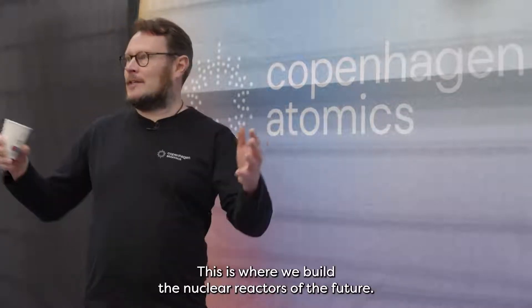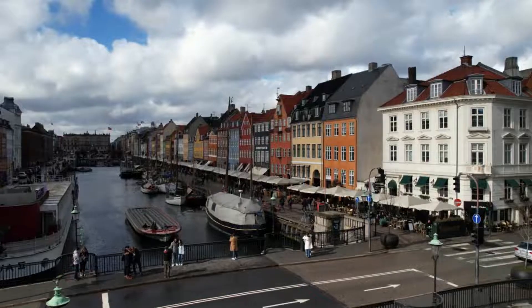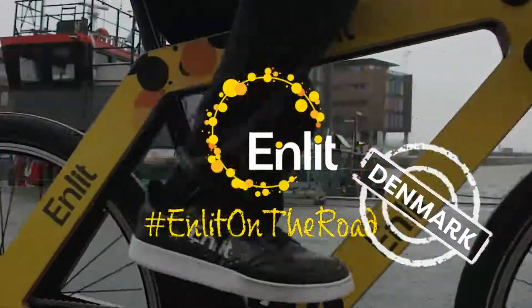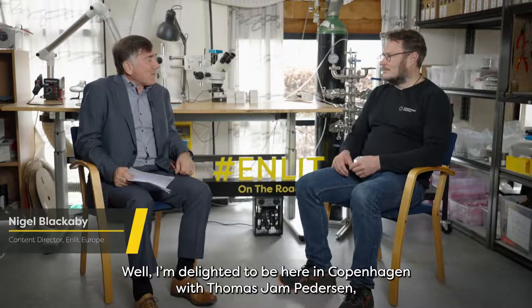Welcome to Copenhagen Atomics. This is where we build the nuclear reactors of the future. I'm delighted to be here in Copenhagen with Thomas Jan Pedersen, the CEO of Copenhagen Atomics.